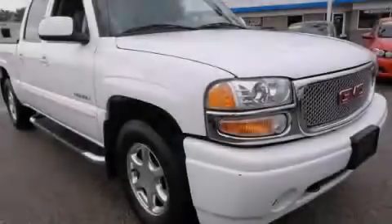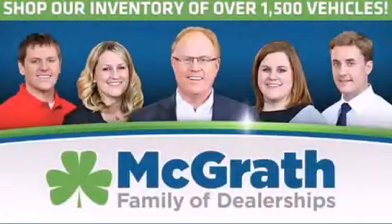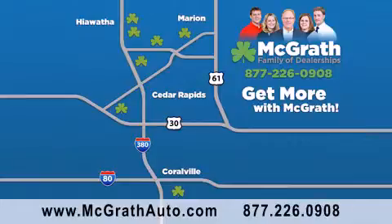Contact us today to arrange your test drive. Thank you for viewing this video brought to you by the McGrath family of dealerships. We have thousands of vehicles to choose from, all in the Cedar Rapids, Iowa City Corridor area.